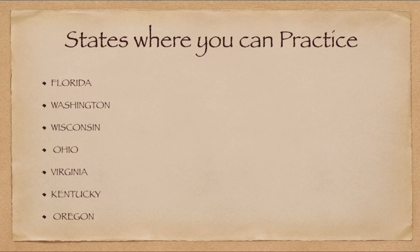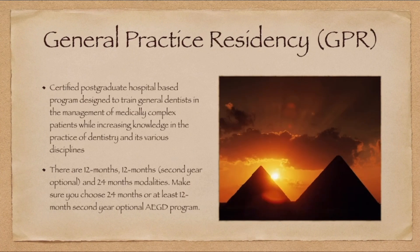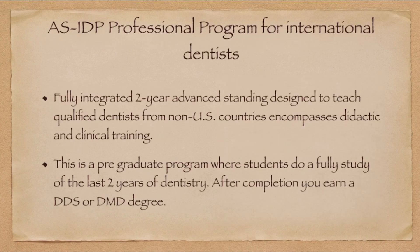These are the two popular programs. Which one to choose — AEGD or GPR? It depends on you. If you just want to be a hardcore dentist, expand your clinical skills, and be the perfect clinician providing all solutions to patients, choose AEGD. If you want to treat medically compromised patients with emergencies and potentially pursue a surgical specialty career, then choose GPR.